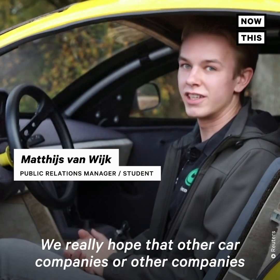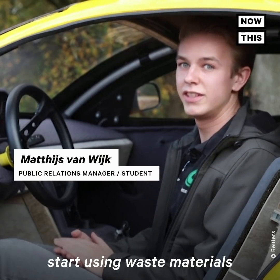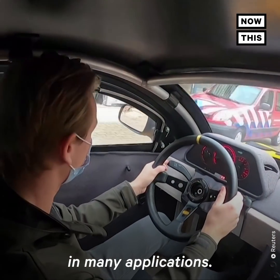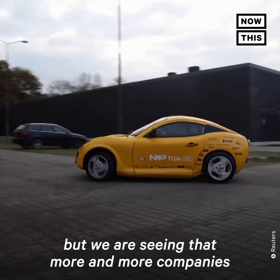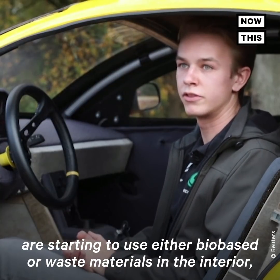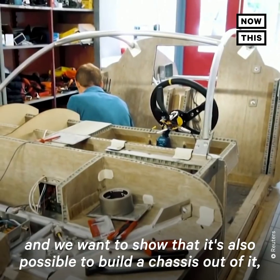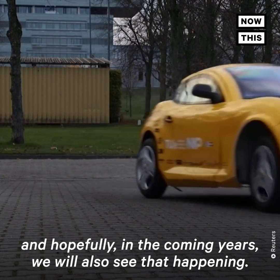We really hope that other car companies or other companies start using waste materials, because we really want to show that it's possible in many applications. I think it will take some time, but we are seeing more and more companies starting to use either bio-based or waste materials in the interior. We want to show that it's also possible to build a chassis out of it, and hopefully in the coming years we will also see that happening.